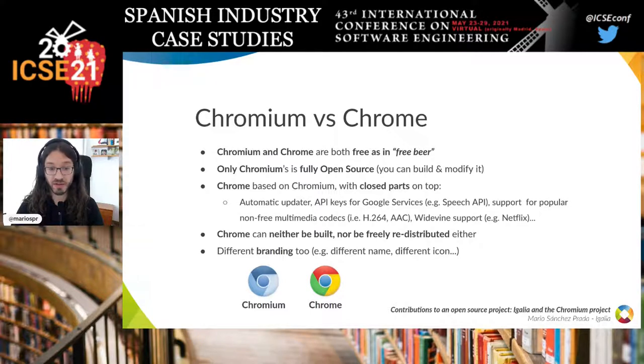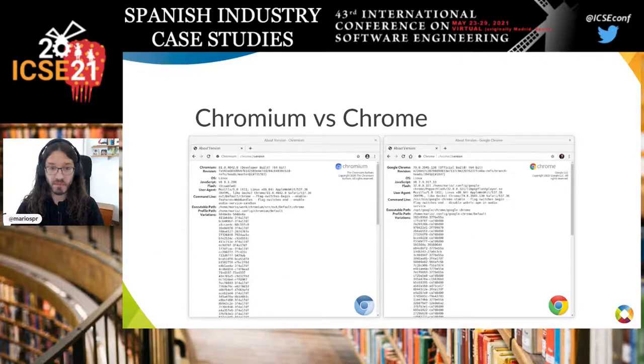Because of these closed parts, Chrome cannot be built and cannot be freely redistributed like Chromium. There are also different branding elements — not just the name but also the icon. Visually, it's very hard to distinguish which browser is which, because unless you go to the version page and look at the branding elements, it's pretty much identical.